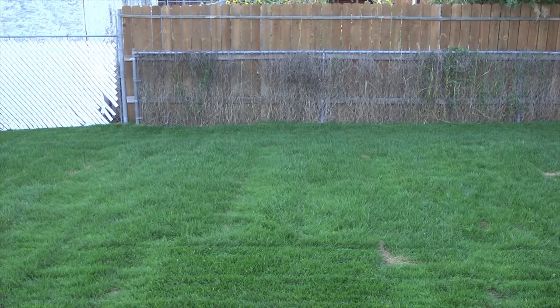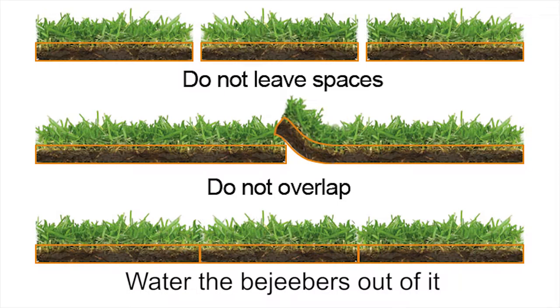We watered the bejeebers out of it, which is what they say in the directions. And it took really well — it looks 100% better.